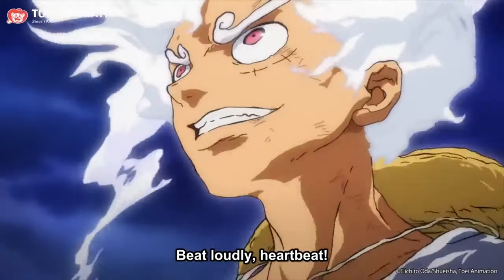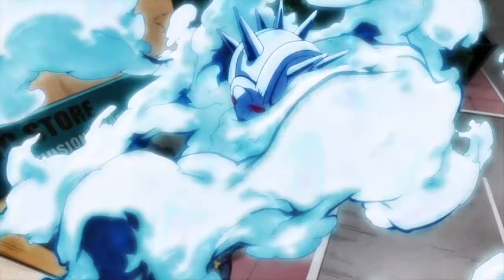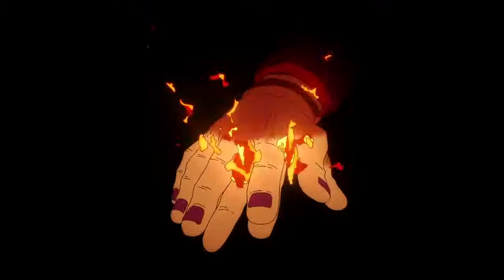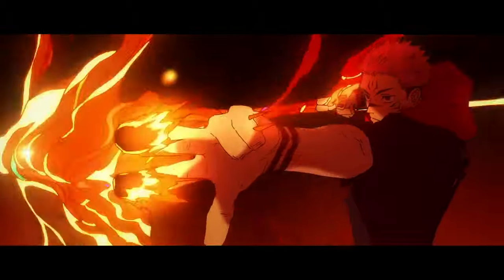Whenever you find yourself consuming a shounen series or any kind of action series that uses a power system, do you ever find yourself looking at all these incredible moments and are just hypnotized by the meticulous detail and spectacle being showcased? If so, then you, my friend, have been pulled in and drawn in by that series' power system.